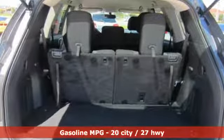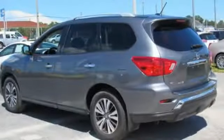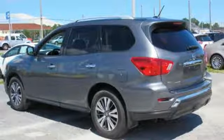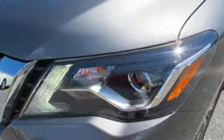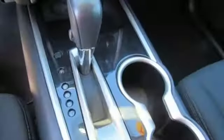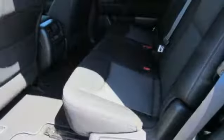Bluetooth streaming audio, remote engine start, dual-zone climate control, driver and passenger front and seat-mounted airbags, voice-activated climate controls, V6 engine, aluminum wheels, four-wheel anti-lock disc brakes, and intelligent key.